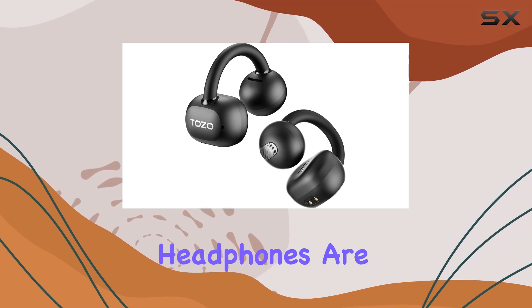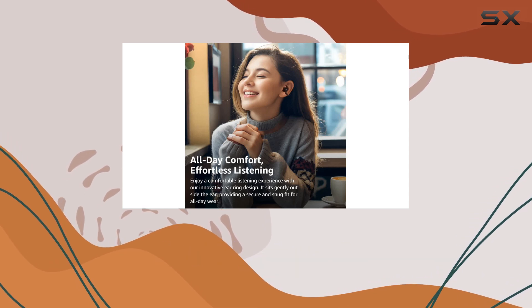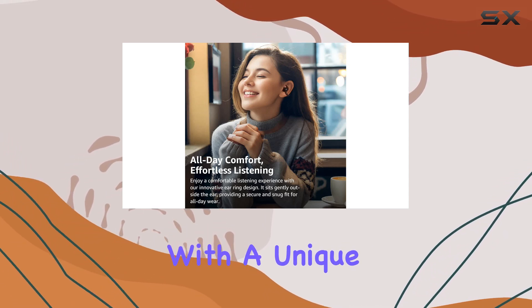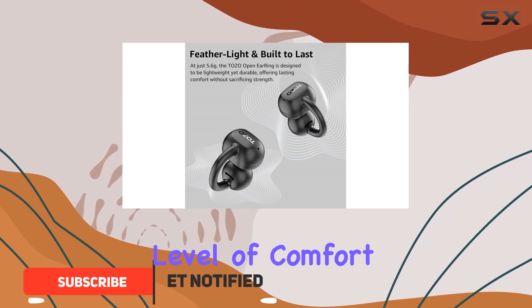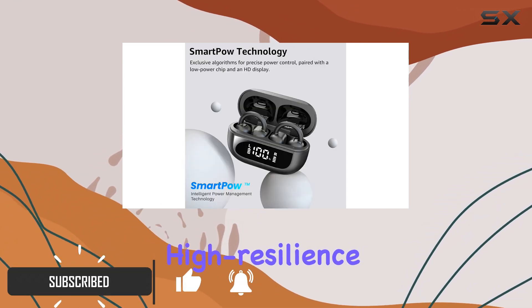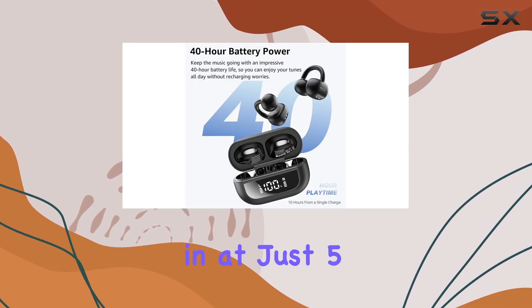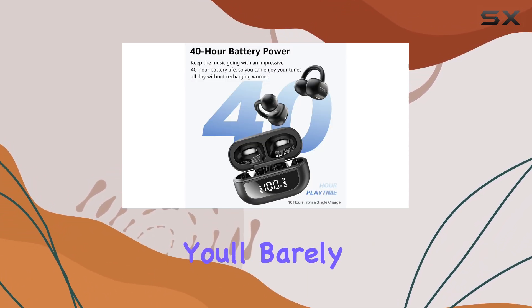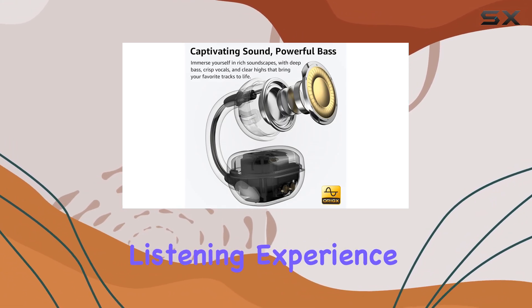The Tozo open ear headphones are a game changer for those seeking a comfortable and lightweight audio experience. With a unique open ear design, these earbuds offer an unparalleled level of comfort, thanks to their high resilience materials and secure clip-on mechanism. Weighing in at just 5.1g per earbud, you'll barely notice you're wearing them, providing a pressure-free listening experience.